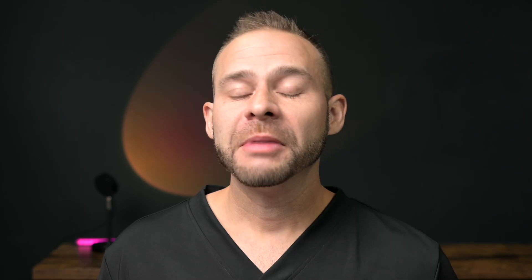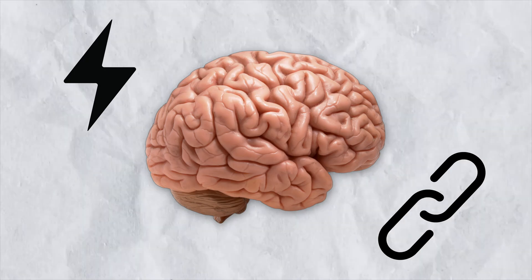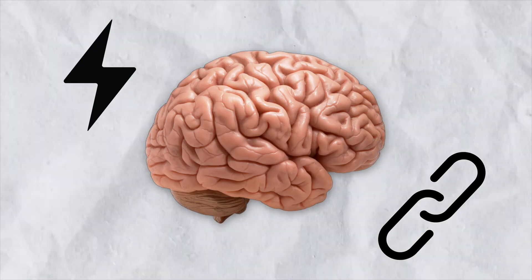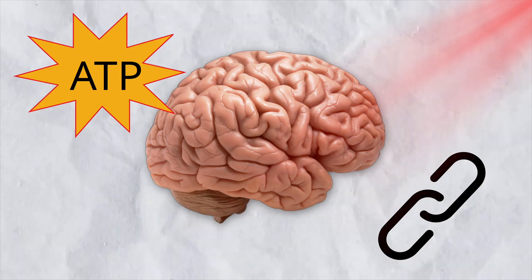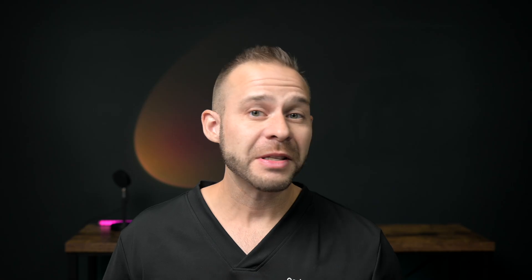Penny Jean said something that really stuck with me. She said that powering up the brain is only half of the equation, because your brain actually needs two different things to operate at peak performance. Number one, the power — but it also needs connectivity. The energy or power is the ATP that comes from the red light stimulation, and the connectivity comes from the interaction between brain circuits. This is how the different regions of your brain talk to each other and perform complex cognitive tasks.